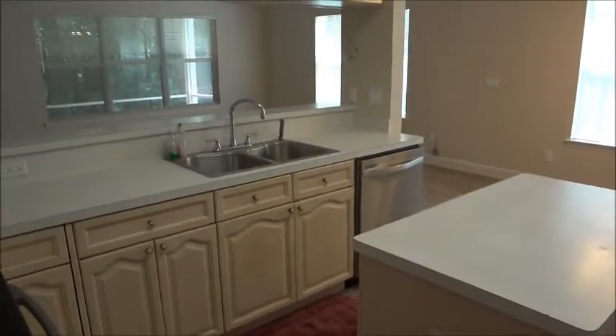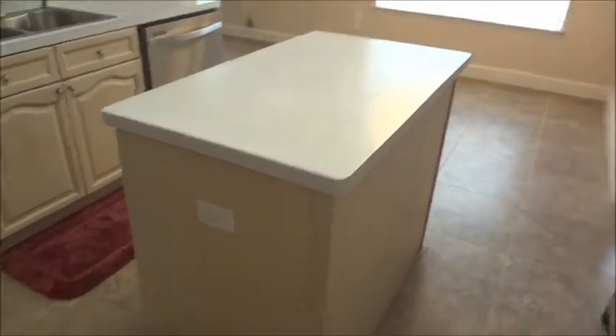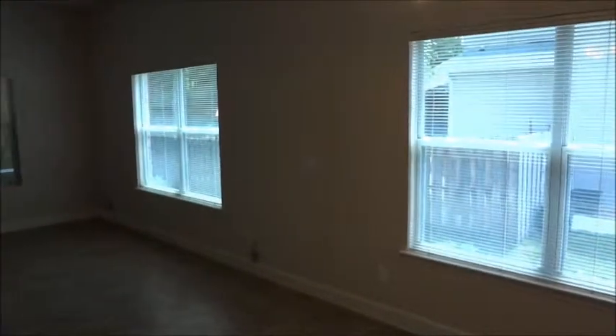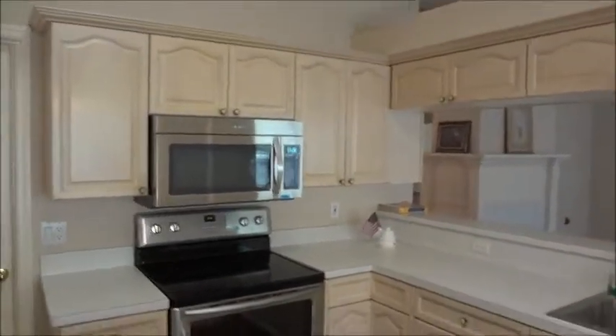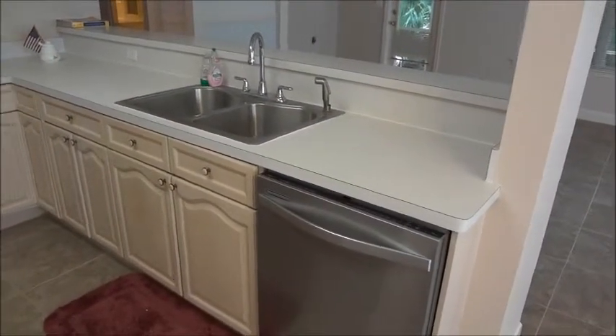Here you can see the open concept kitchen with a dedicated island with power. Same upgraded tile as in the main living area. Lots of perimeter windows. Stainless accent appliances are outfitted for this kitchen. Lots of cabinets.